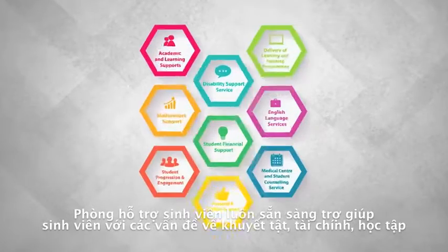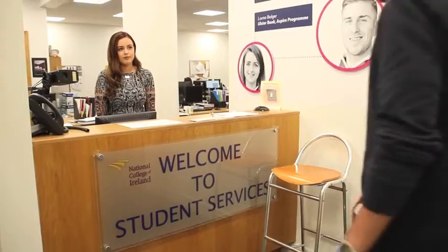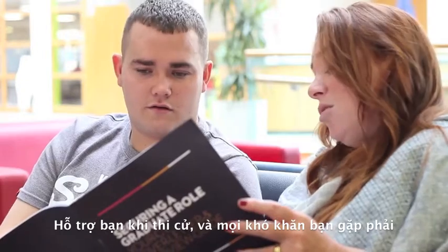Student Support is based in the Learning Teaching Center. They're here to provide you with as much support as possible, including disability support, financial support, learning support, and progression support. Student Services are located just off the atrium and they're here to help you with registration, fees, exams, or any general queries you may have.